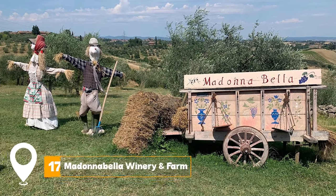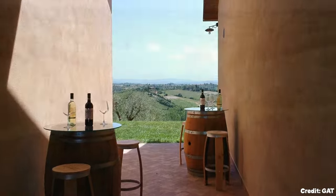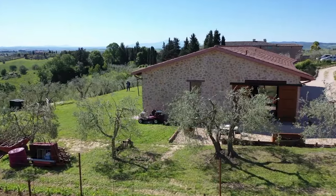At number 17, we have Madonna Bella Winery and Farm. Known for its delightful wines and olive oil, this winery offers a tasting experience that appeals to both connoisseurs and casual wine drinkers alike.